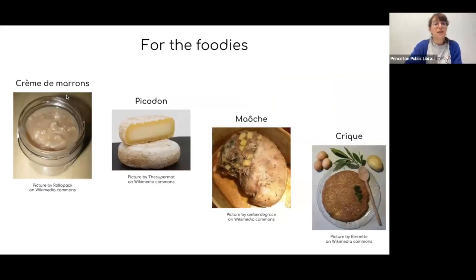Speaking of chestnuts, crème de marron is a specialty from the area — essentially a chestnut spread or jam made with chestnuts, a bit of marron glacé, and a pinch of vanilla, invented at the end of the 19th century. Picodon is a goat milk cheese that means 'spicy' in Occitan, a local dialect — it's unpasteurized and has a spicy flavor. Maôche is a stuffed pork stomach with cabbage, potatoes, sausage, prunes, carrots, and juniper berries. And la crique is an omelet made of sliced potatoes, parsley, and eggs — something of an equivalent to the Spanish tortilla de patatas.